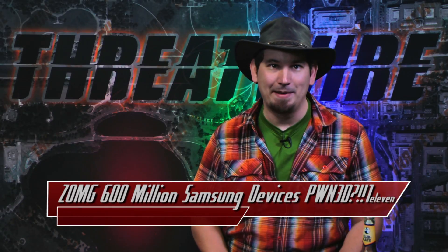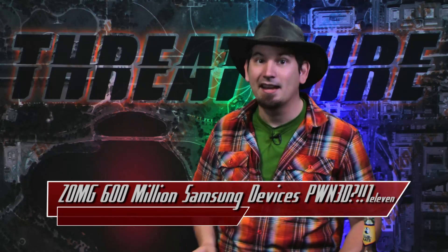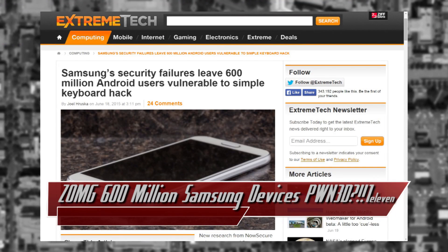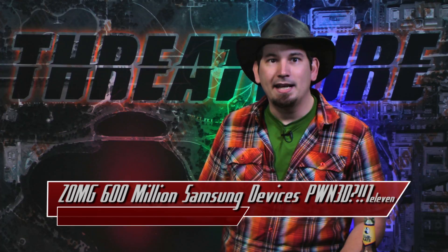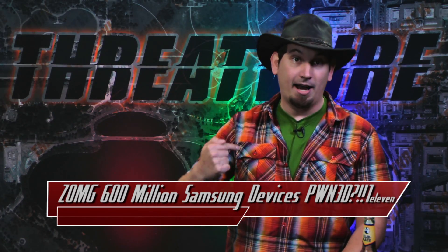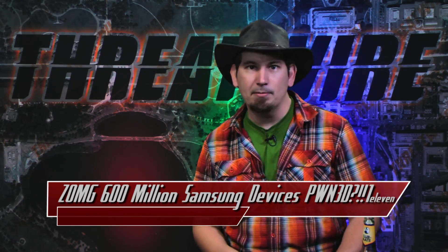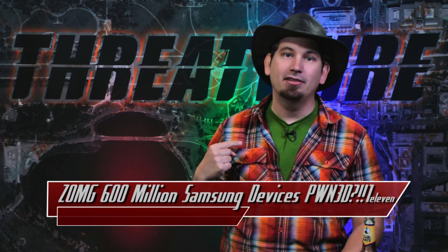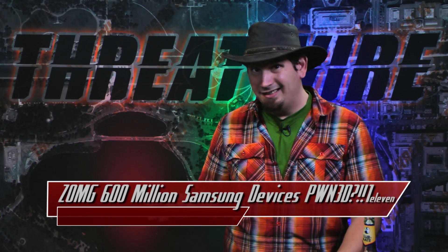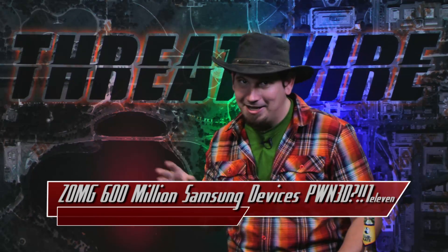This epic gem of a story is making massive headlines this week, and it's the sort of fail that I really thought the industry had gotten past. It turns out Samsung, which integrates the SwiftKey keyboard, uses HTTP to update language settings over the air. If I'm the man in the middle between your phone and the internet, and I see that your phone is looking to update its keyboard settings and pull down new language files, I can pretend to be that server and send you malicious code instead of the legitimate update. Why? Because Samsung delivers the update over HTTP, not HTTPS.